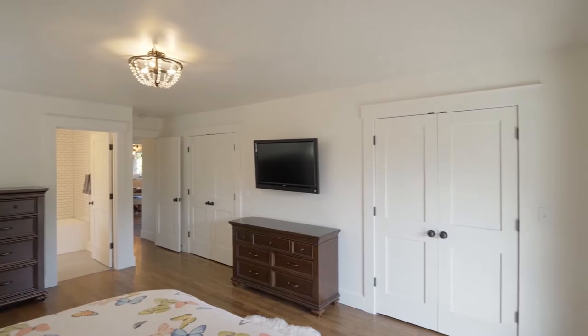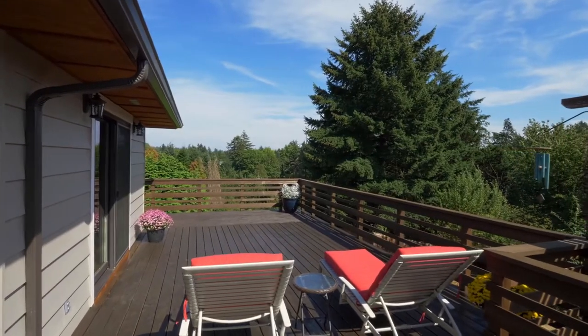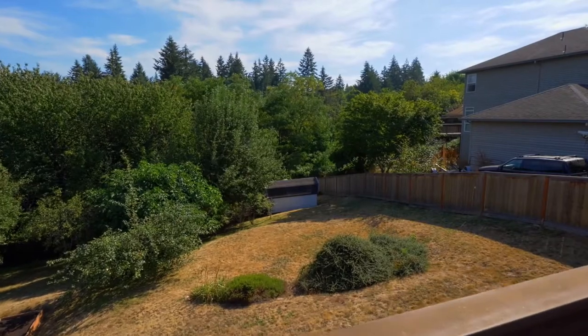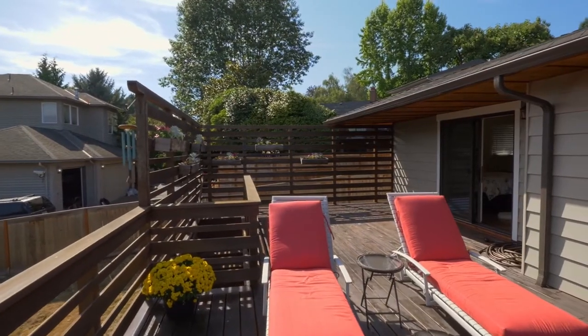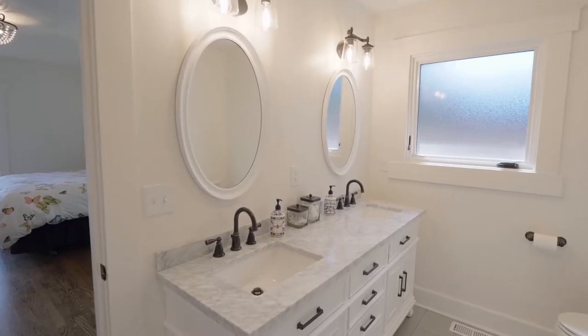From your main level master suite, enjoy direct access to the deck for your morning coffee or tea. Recharge in the elegantly updated master bath.